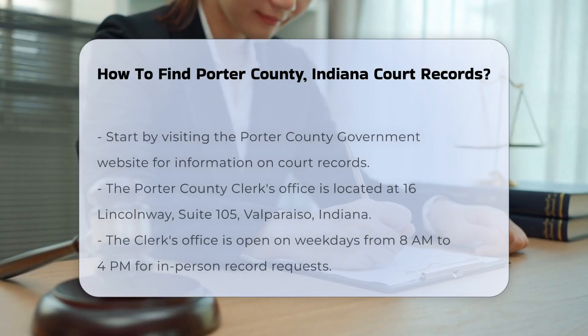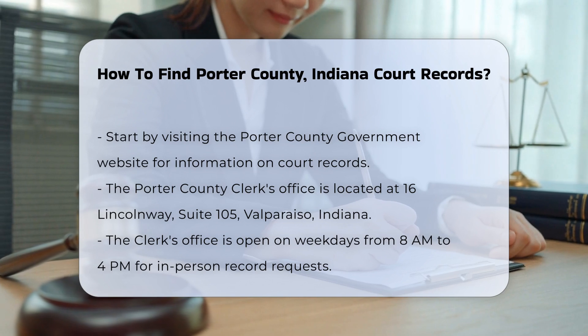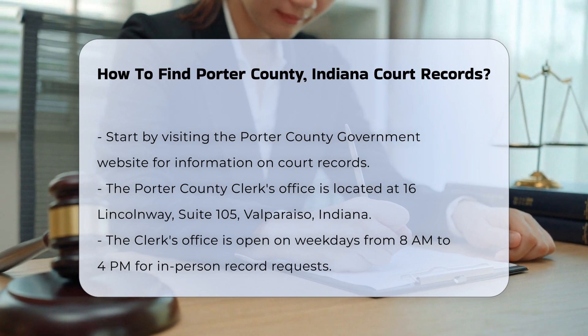Finding court records in Porter County, Indiana can be a straightforward process if you know where to look. Start by visiting the Porter County government website. They provide a wealth of information about accessing court records.